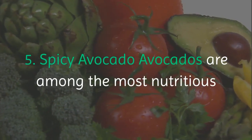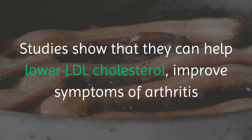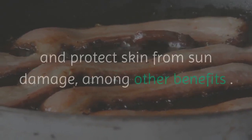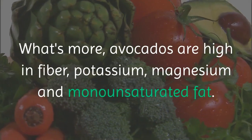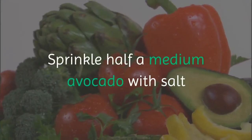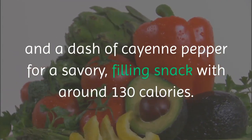5. Spicy Avocado. Avocados are among the most nutritious and satisfying foods on the planet. Studies show that they can help lower LDL cholesterol, improve symptoms of arthritis, and protect skin from sun damage, among other benefits. Avocados are high in fiber, potassium, magnesium, and monounsaturated fat. Sprinkle half a medium avocado with salt and a dash of cayenne pepper for a savory, filling snack with around 130 calories.